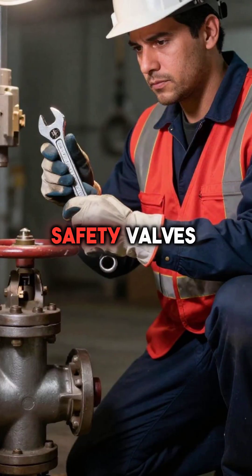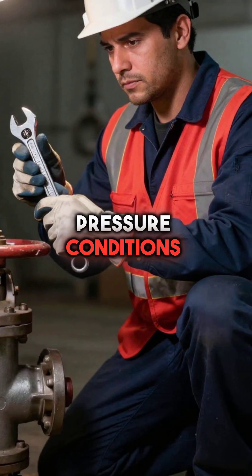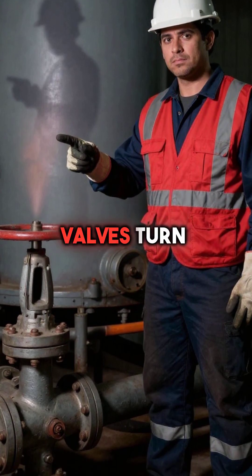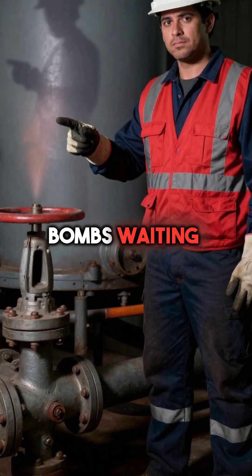Fourth, they test safety valves under real pressure conditions. Most facility managers just look at them, but faulty valves turn boilers into bombs waiting to explode.